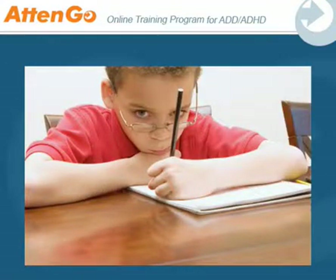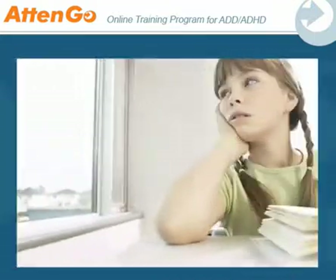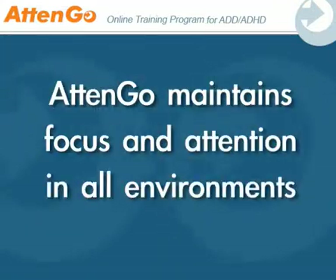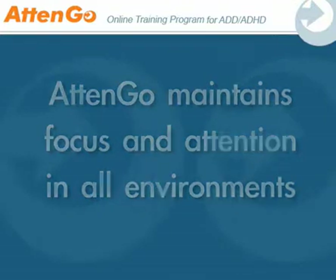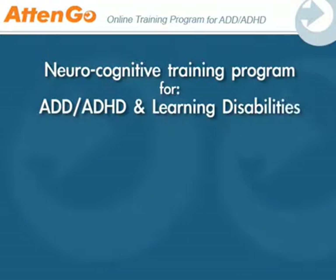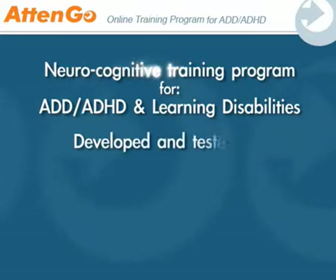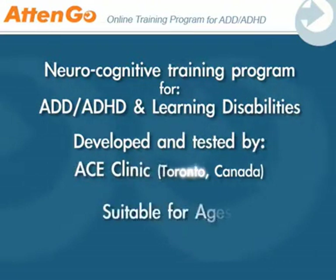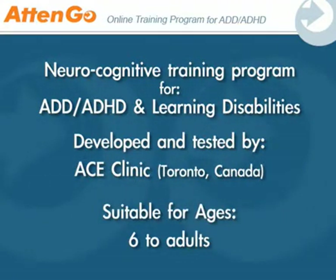It's at this point that most ADHD sufferers tend to lose focus, and this is precisely where Atengo training manifests itself, by helping you maintain high levels of focus and attention in all environments. Atengo's web-based training program was developed and clinically tested by a team of scientists at the Advanced Cognitive Enhancement Clinic in Toronto, Canada, and is suitable for all age groups aged 6 to adults.